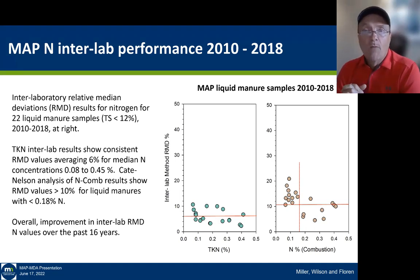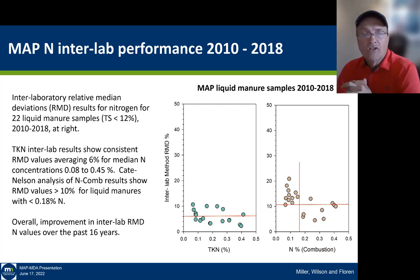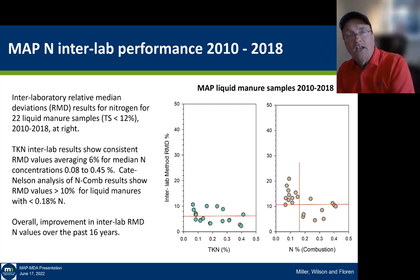Looking at the data set from 2010 to 2018 — 22 liquid manures with total solids less than 12% — the TKN interlaboratory RMD over this last eight-year period is pretty constant, all under 10%, with a long-term average across those 22 samples of about 8%. Nitrogen-by-combustion has gotten better, but it still has a much higher interlaboratory variance. The PT program methodology shows improvement of laboratories over time, specifically on the TKN method but also to a limited extent on nitrogen-by-combustion.